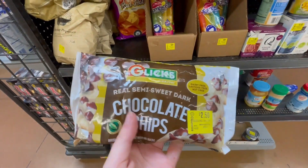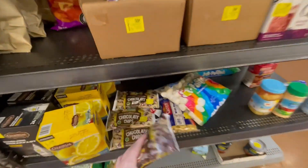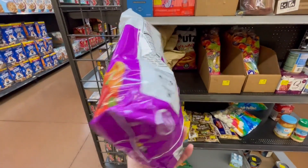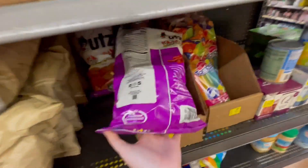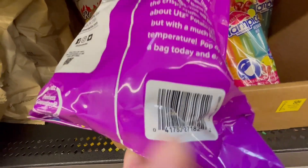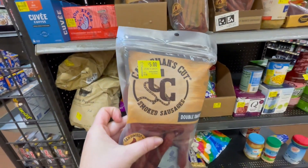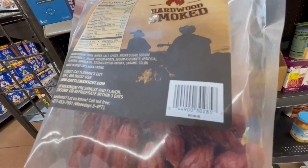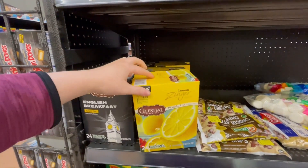These are $2.50, and look at this — these are 75 cents. This is so good, I love these. I tried this and my whole family loves it, even my kids. It's not that spicy, even though it's red hot. It's not crazy hot, so we all love this. They have this one for $5 — it was $9.68 — and they have this one for $4 — it was $14.92.